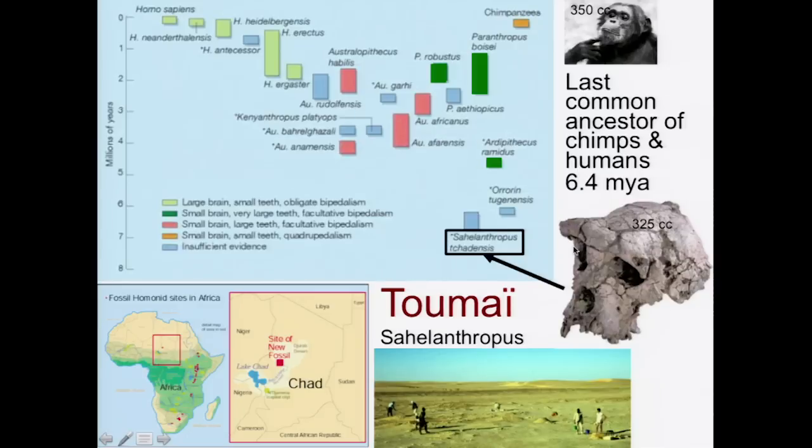This animal would have had access to a lot of forest and climbed trees a lot. Look at the size of their brain — it's about 325 cc. A chimpanzee has a brain that's about 350 cc. From this, we're going to see a lot of other fossils.